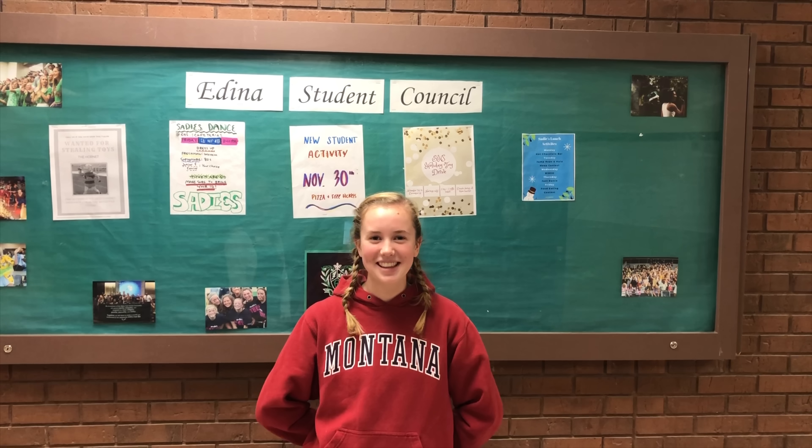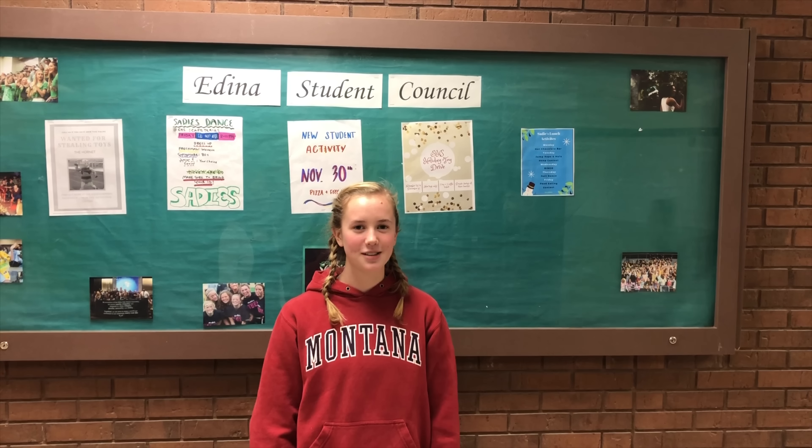Hello students of EHS. The Sadie's dance is just around the corner. It will be Friday, December 7th in the EHS Cafeteria and Commons from 8 to 11 p.m. Remember, doors close at 10.